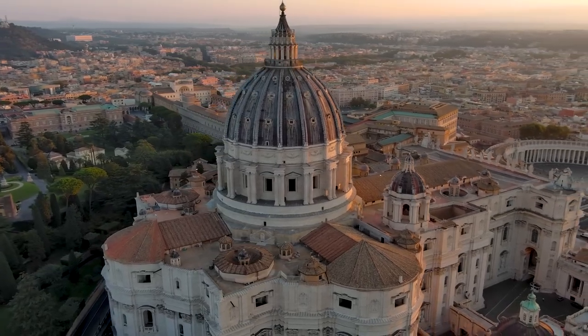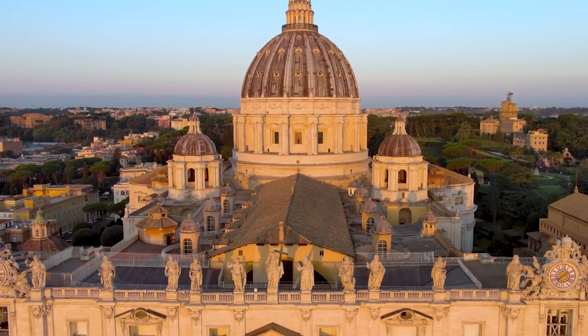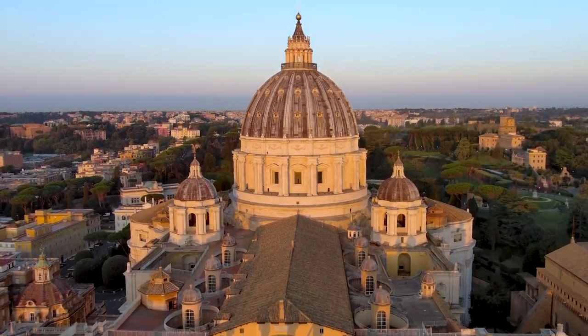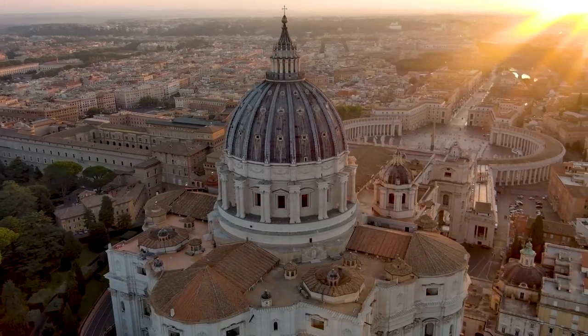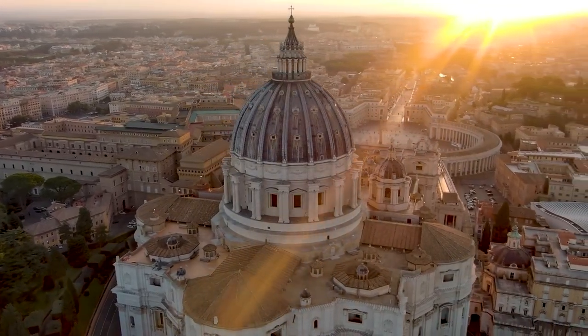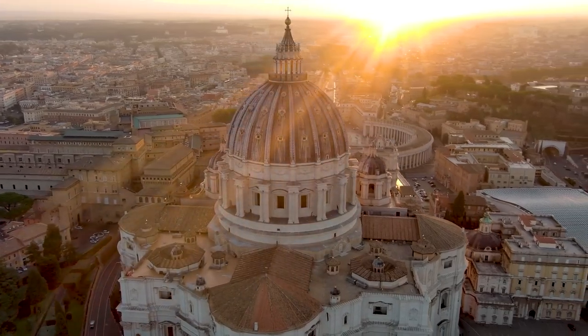Crafted from Travertine marble, the exterior reflects sunlight beautifully and draws attention to its detailed reliefs and statuary. This architectural marvel represents the culmination of works by renowned architects such as Bramante, Michelangelo, and Bernini, embodying both artistic achievement and religious significance.